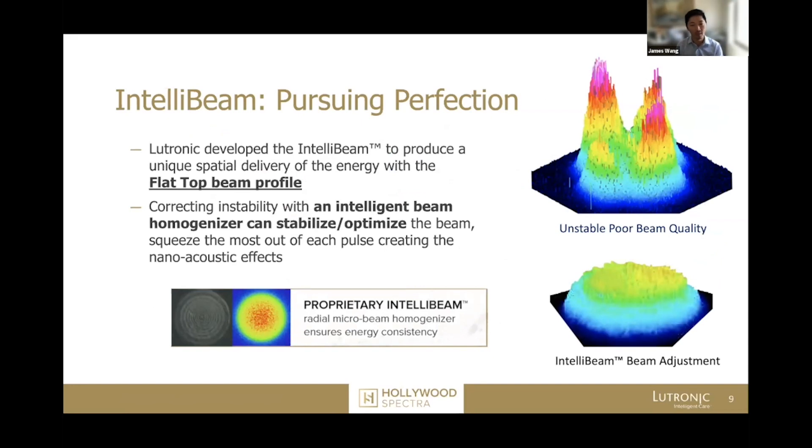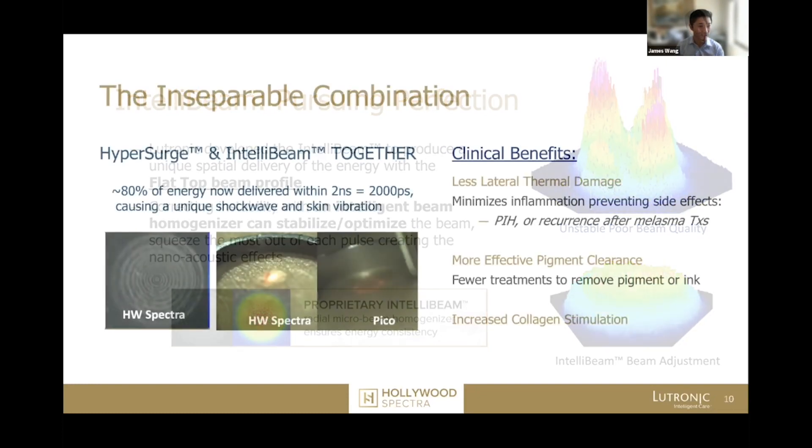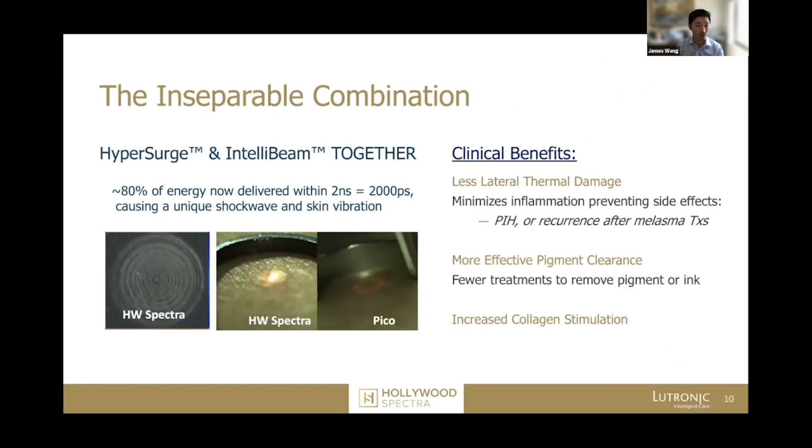So when you fire a laser at a point, you're pretty much guaranteeing that that spot is what's being treated evenly. You can see this little shockwave, which even a PICO device doesn't have. The HyperSurge and the telopene together give you better results in terms of preventing lateral damage, effective pigment clearance, and this also prolongs secondary collagen stimulation.